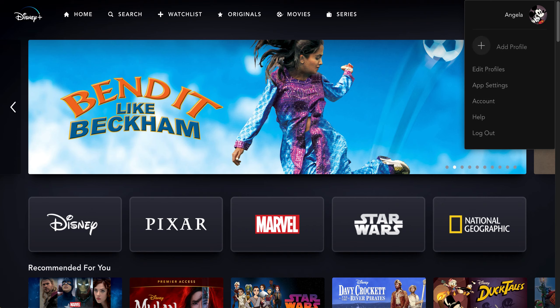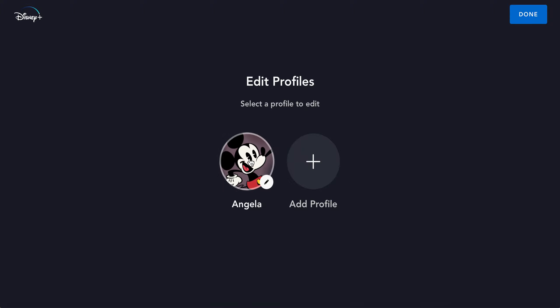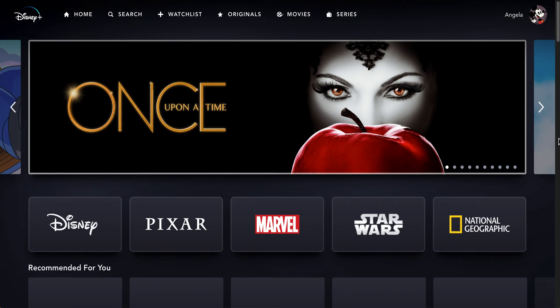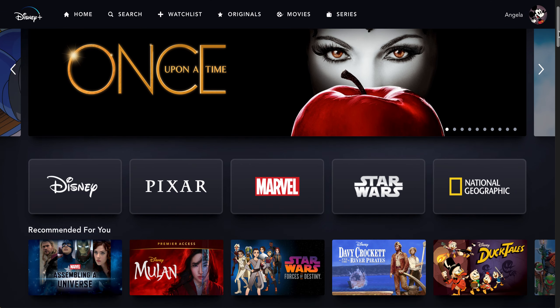At the top right you can click on edit or add profiles. You can pick a different picture to add. This feature is nice if you have multiple people in your family and want to create different profiles so that you all have separate watch lists. Then you click on a profile and it will take you to that specific profile.